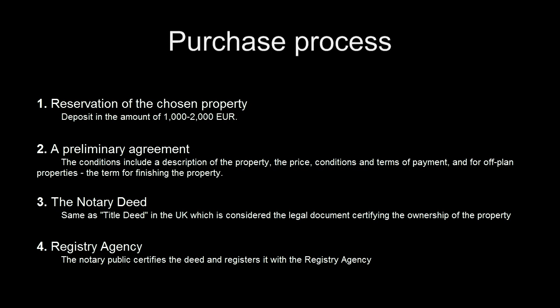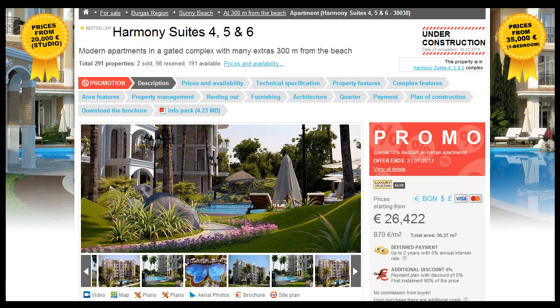At first glance, the process might seem a bit complicated, but it is definitely worth it. So go ahead and make your first inquiry today.